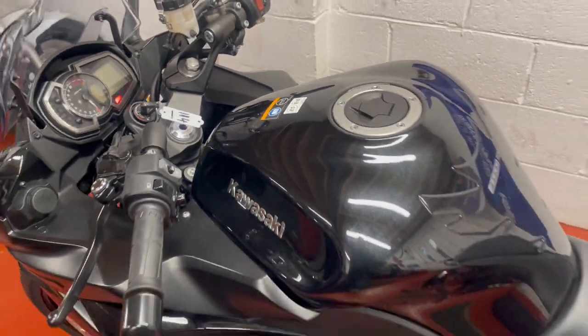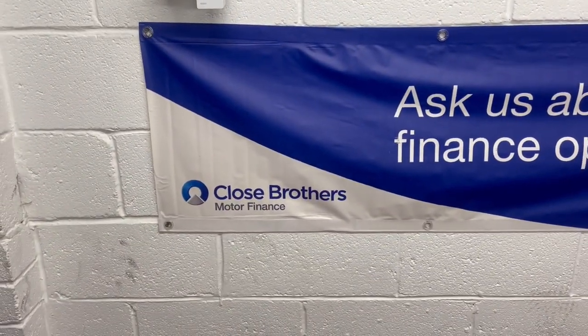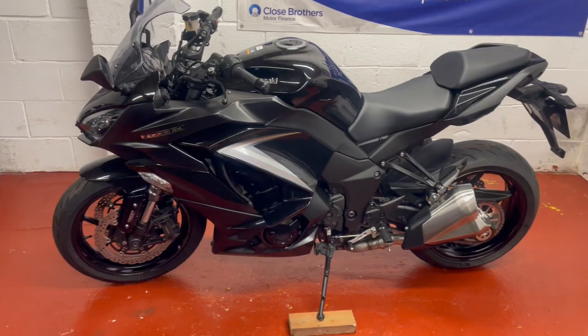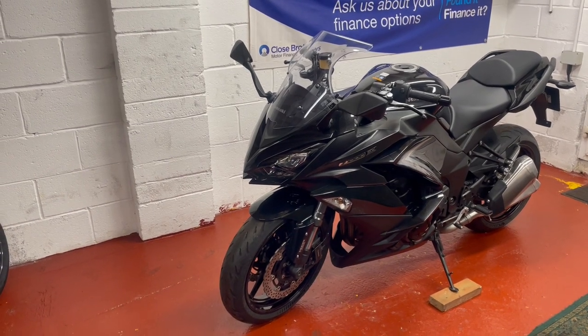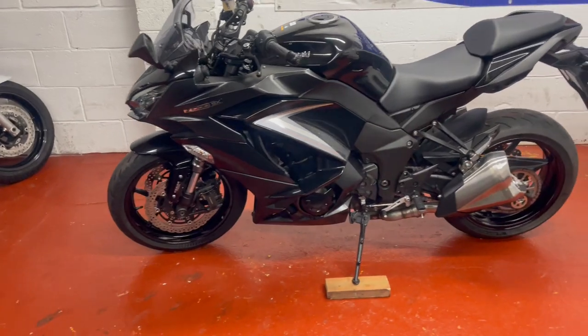So there we have it ladies and gentlemen. Finance is available on this one from Close Brothers Motor Finance. I can get it delivered anywhere in the country at additional cost. I'd love to hear from you if you've got a nice tidy part exchange you'd like to put in against the bike, or if you'd just like to sell me a bike — I'm busy looking for stock at the moment. Thanks very much for watching. Hope to hear from you soon. Bye for now.